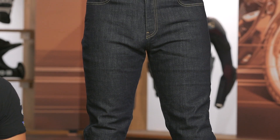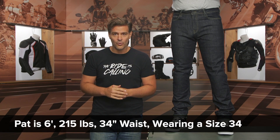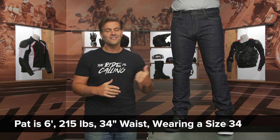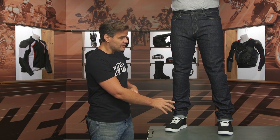Pat McHugh is wearing them right now. Pat stands at six feet tall, weighs 215 pounds, and is typically a 34 in his jeans 80 percent of the time, occasionally bumping to a 36. He's wearing them in a size 34, and you can see it fits him spot on — slim through the thigh, a little extra room around the calf, not too tight in the belly or waist. For this jean, wear the size you'd normally wear 80 percent of the time. Sizes range from 28 up to 40.